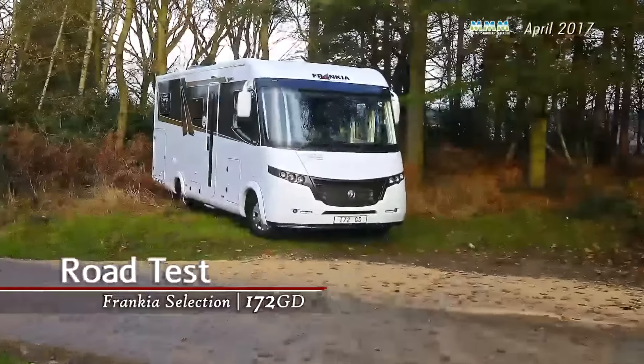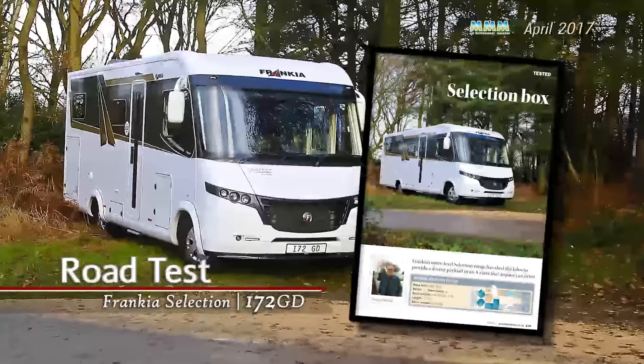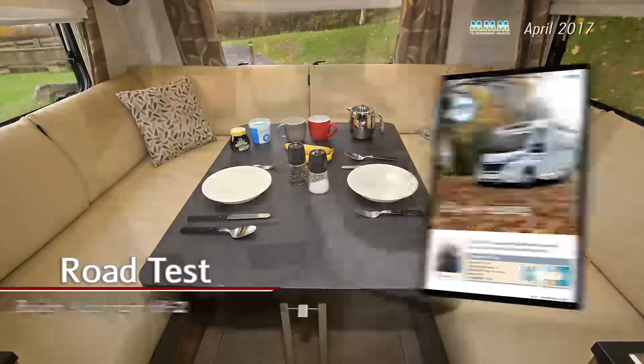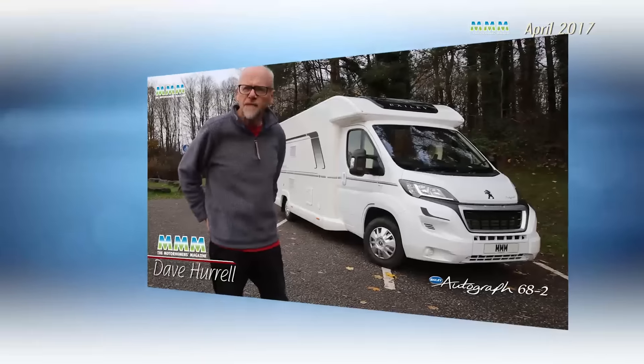If you're looking for a new motorhome, then look no further. This month our expert road testers review Francia's wonderful new A-Class, the all-new Real Lounge Bailey Autograph, and the latest Benemar Tesoro, which has a very appealing twin bed layout. Better still, we've videoed the Bailey review just for you.